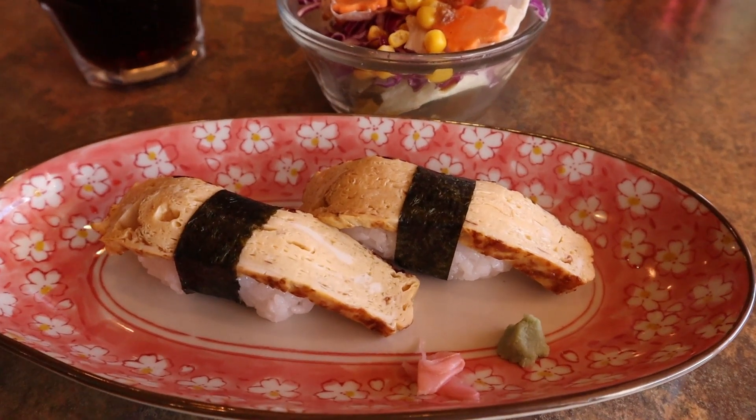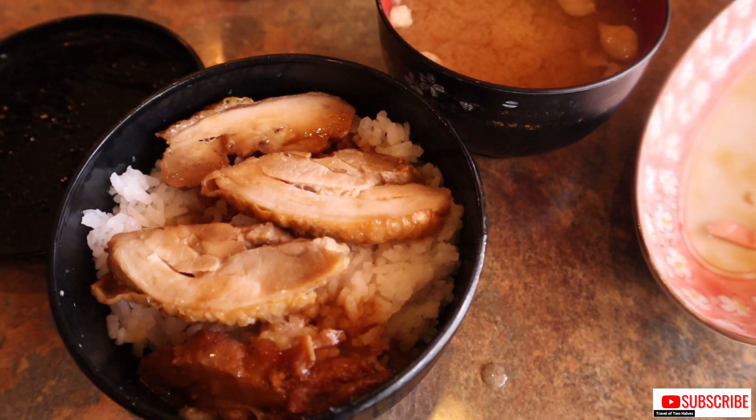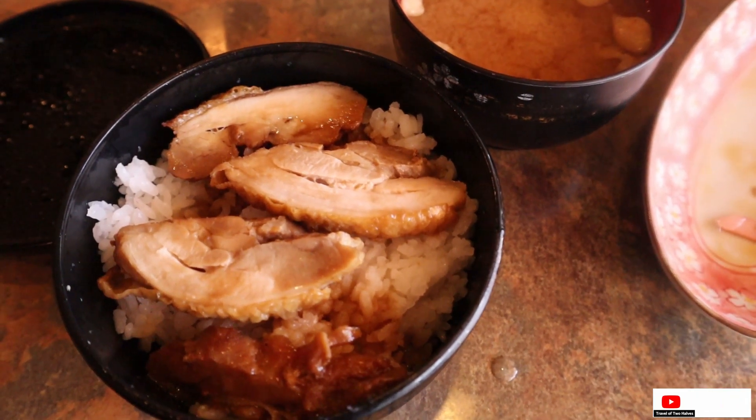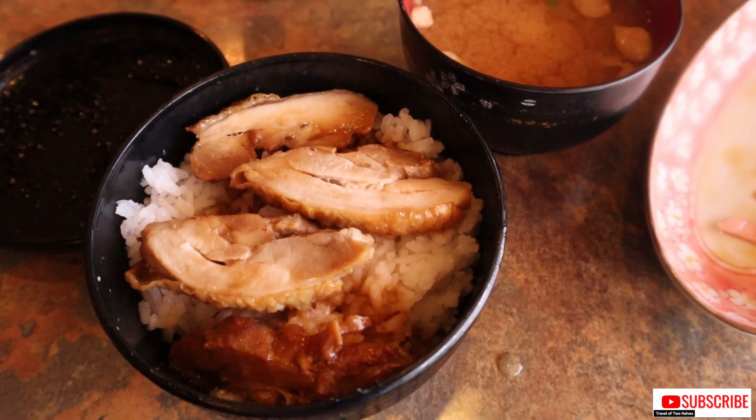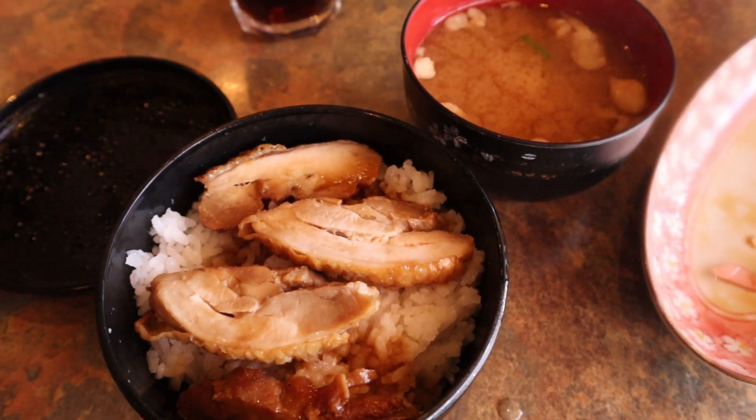This is the end of our travel video to Rotorua. If you are new to this channel, please don't forget to click subscribe. See you in our next video — thank you all for watching, maraming salamat po!